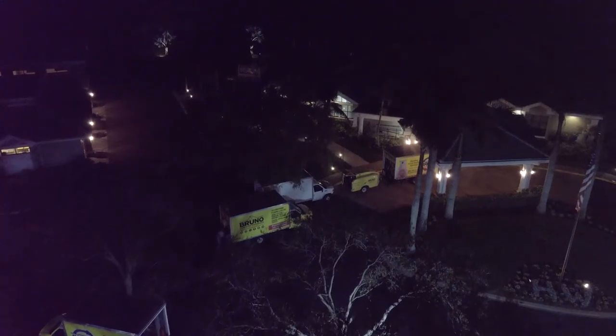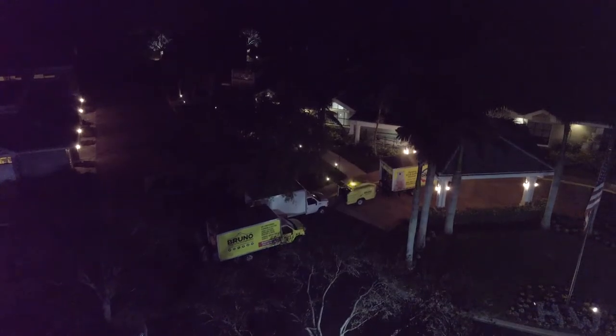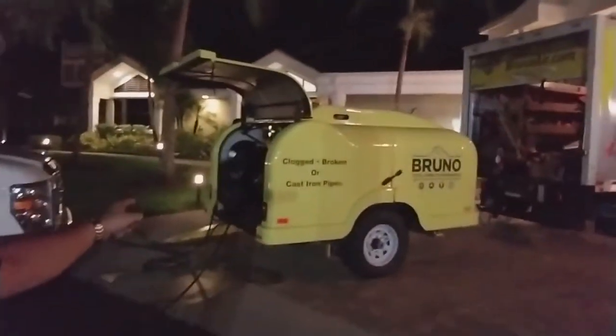All right, so I'm here late at night. We're at Country Club over here in Bonita Springs, and we're about to go into a jetter job. What is a jetter, you may ask? I'm going to talk to Bill here in just a second. He's busy hustling. That's a jetter.